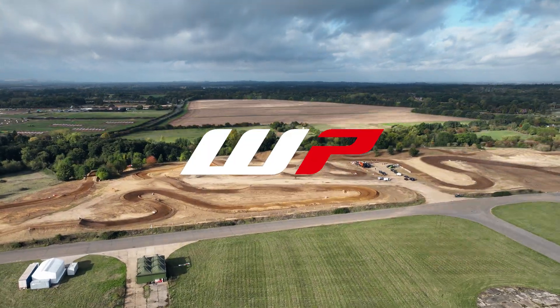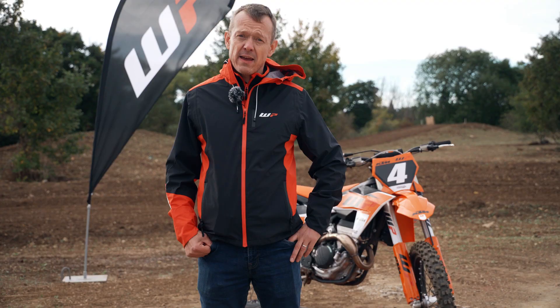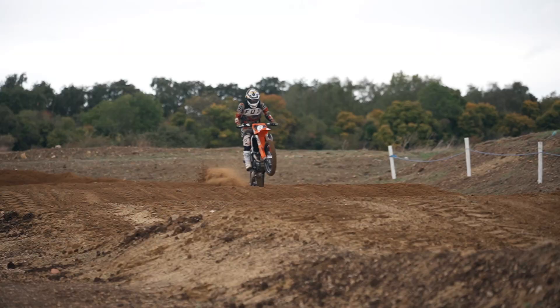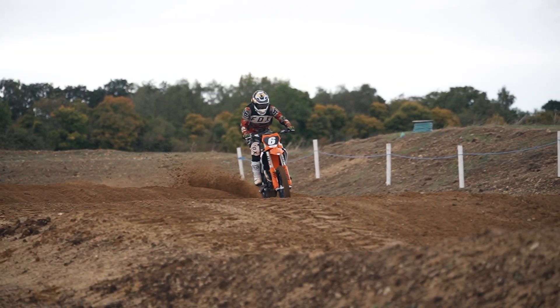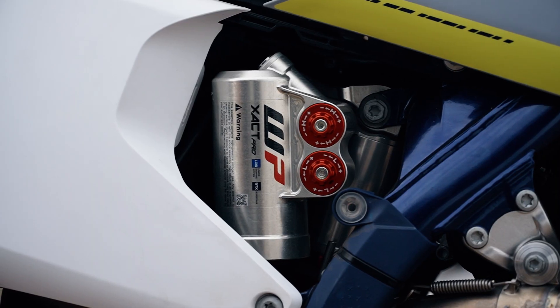Hi, I'm Simon Roots, I'm the Head of Marketing at WP Suspension and we're at Oxford Motor Park, which is obviously just outside Oxford. We're not here for the university or the learning, we're here for a much more dynamic purpose and that's to test the latest WP Suspension Exact Pro component range.